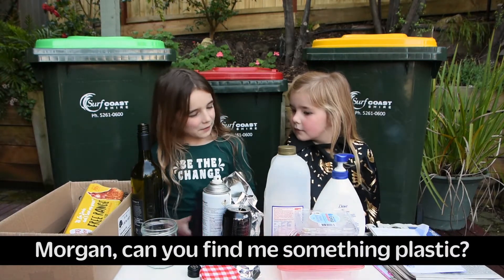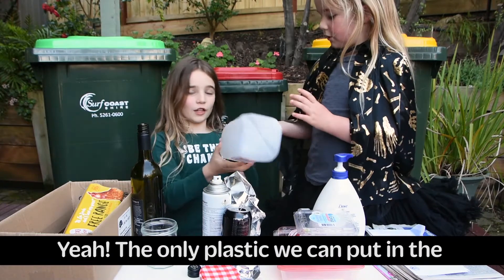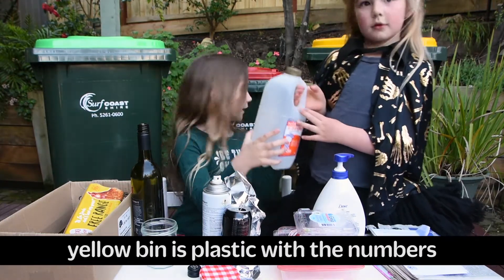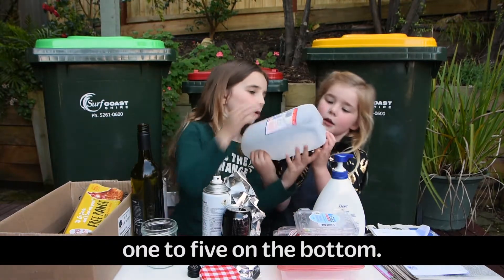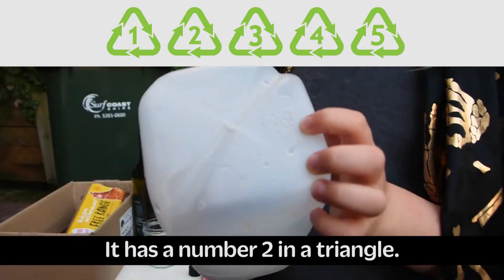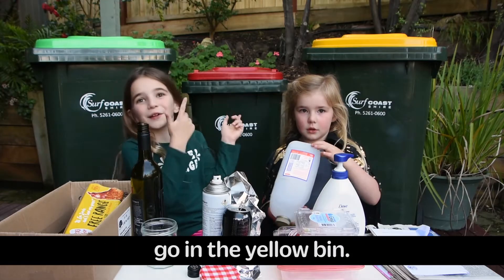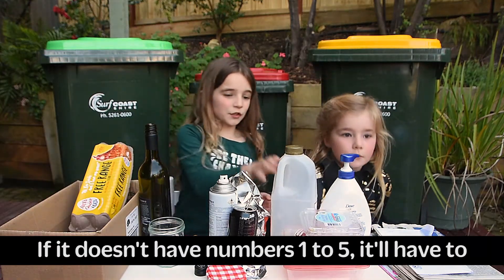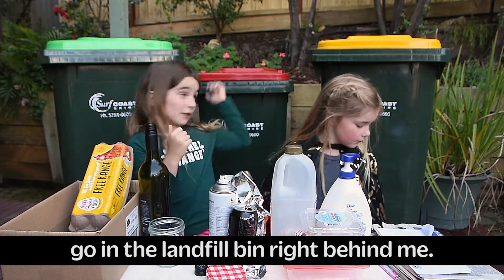Morgan, can you find me something plastic? Is this plastic? Yes. The only plastic we can put in the yellow bin is plastic with numbers 1 to 5 on it. It has a number 2 in a triangle. That's good — that means it can go in the yellow bin. If it doesn't have numbers 1 to 5, it will have to go in the landfill bin.